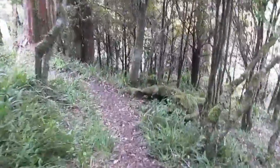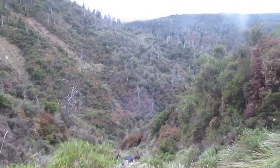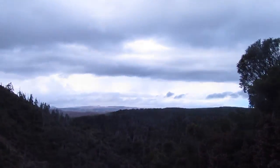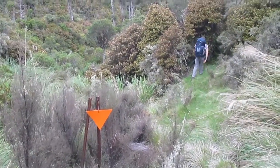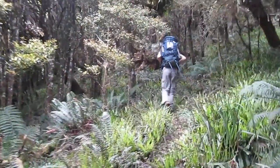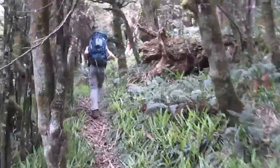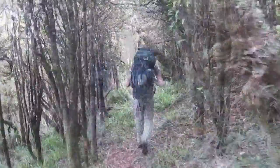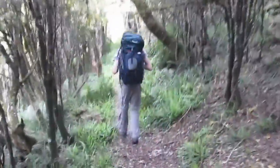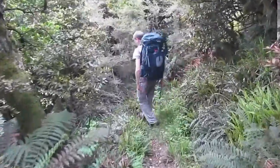We are now descending, which means the hut is not too far away. This clearing was probably a slip a long time ago — we are currently descending down it. But we saw the hut just a few moments ago, so we are obviously very, very close.